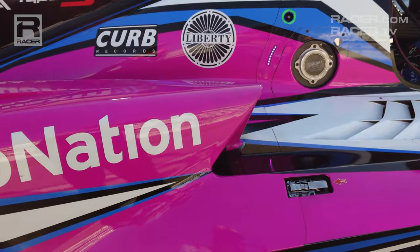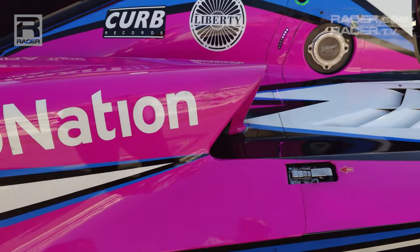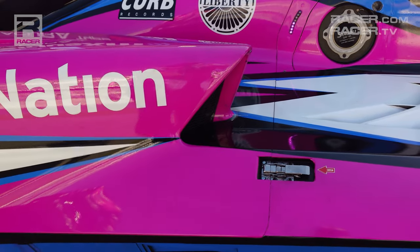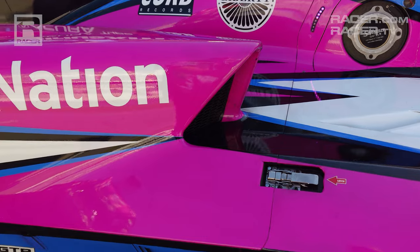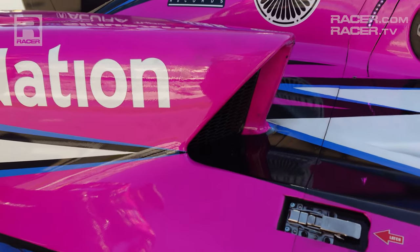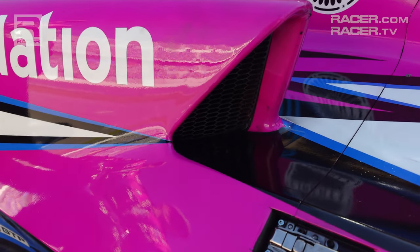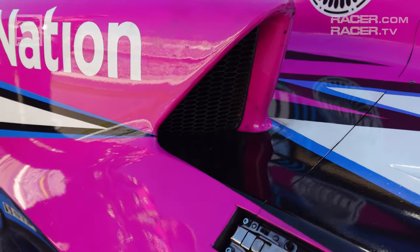From its flanks, the Acura has another strong identifier that isn't on the other GTP cars, and that's found with the long triangular brake ducts that extend almost to the front of the engine. They feed air to the rear brakes and also focus the air passing over the side pods to follow along the engine cover and back to the rear wing.